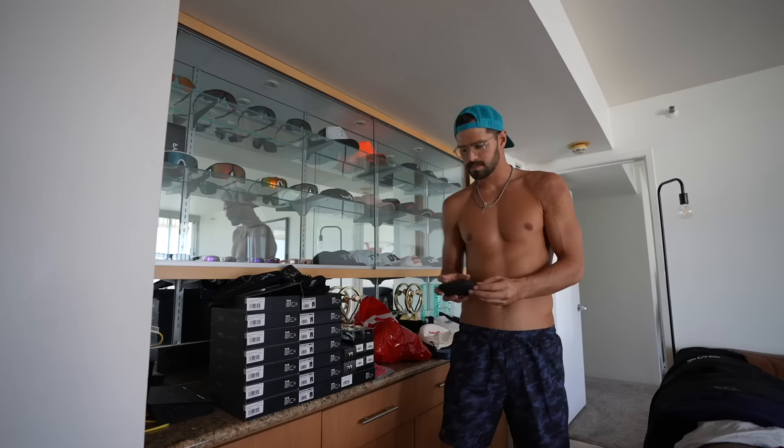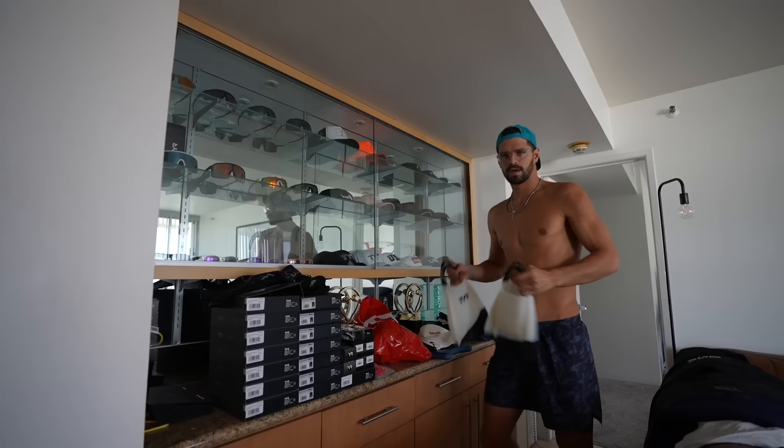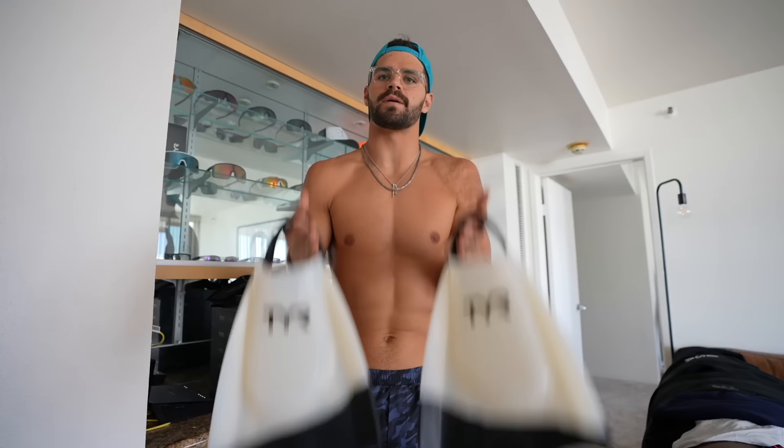In here are waterproof headphones — these things are called Shokz, pretty sick, I'd love to work with these guys. I basically put them around your ear and they're bone conduction, so when I swim they play music so clearly through the water. I enjoy training and warming up with these because it makes it a little less boring. Last big heavy item — I actually hate traveling with fins because they're so heavy and they're the one thing that puts me overweight, but I'm going to be gone for so long I need to take my fins.